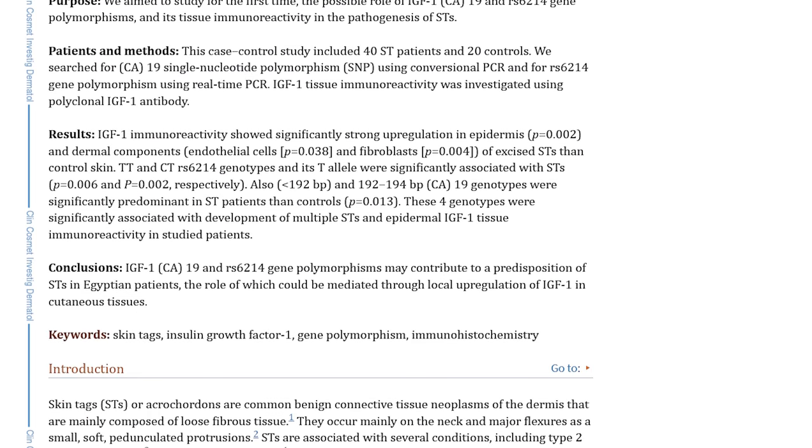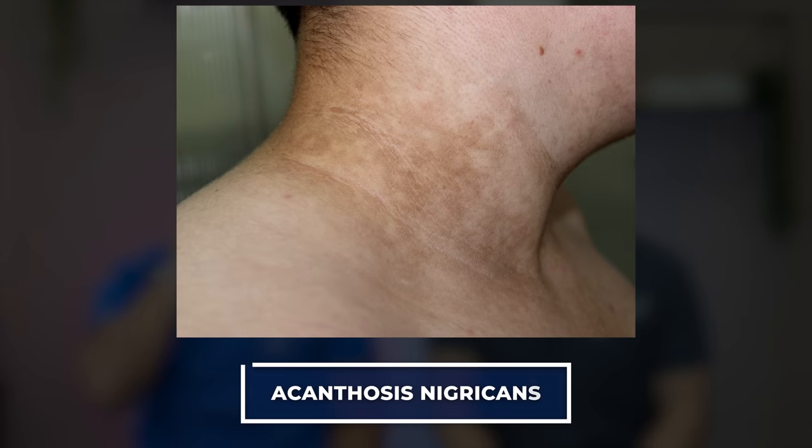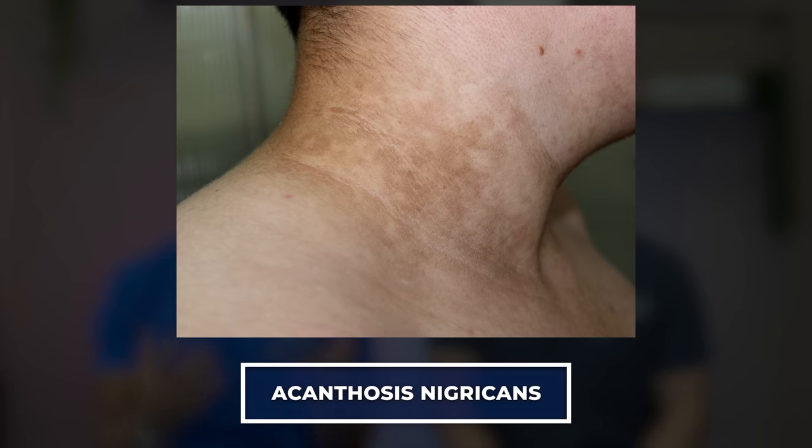Skin tags can actually be one of the earlier changes you'll see, because insulin is an anabolic hormone — meaning it helps things grow. Being resistant to it and having higher levels of circulating insulin, which is an early change, can lead to growth of these. Something we see very often alongside this is dark pigmented patches on the neck and under the arms, called acanthosis nigricans.